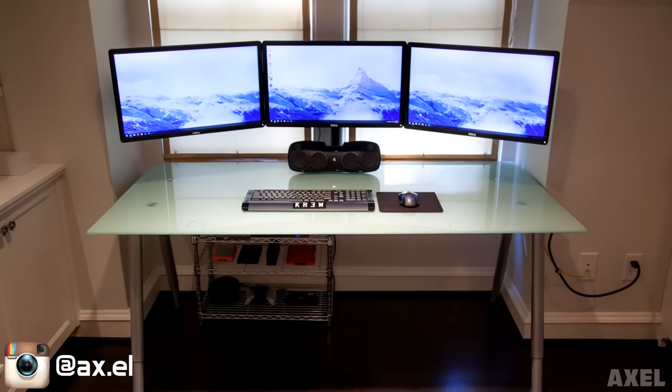So here are your 5 lucky contestants. We have Axel, Douglas, Eric, Joey and Kenneth. Congratulations for making it to Setup Wars episode 28. First up is Axel with a triple display setup.